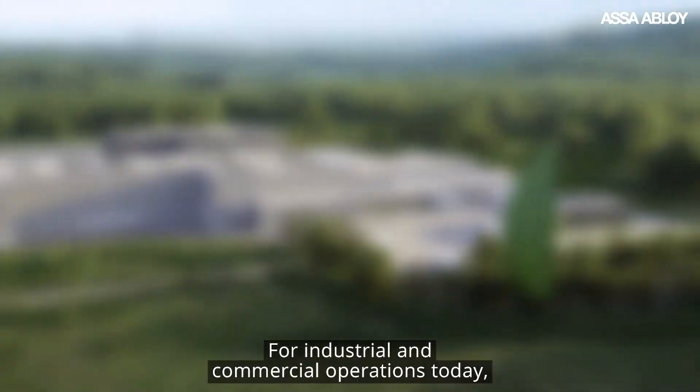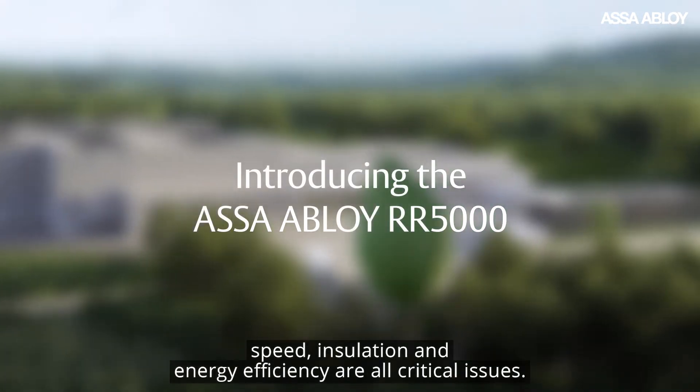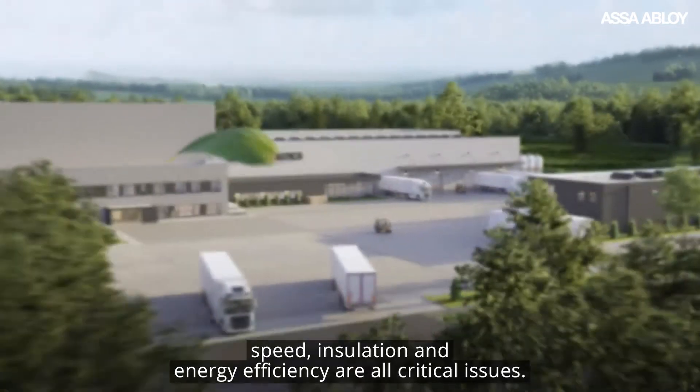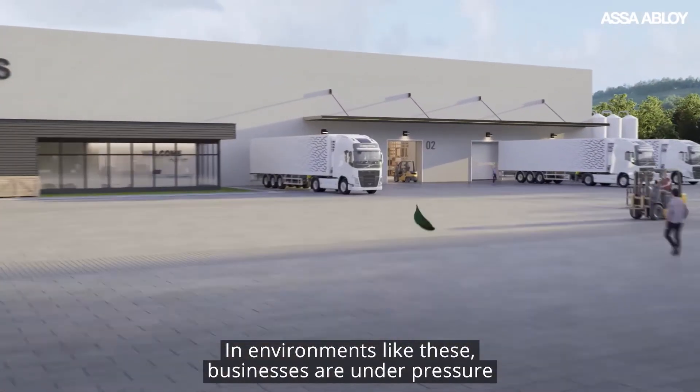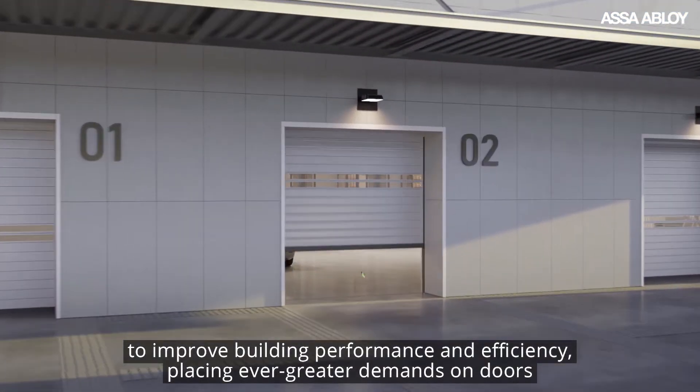For industrial and commercial operations today, speed, insulation, and energy efficiency are all critical issues. In environments like these, businesses are under pressure to improve building performance and efficiency, placing ever greater demands on doors.